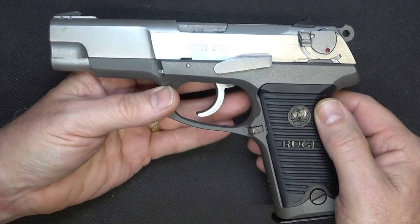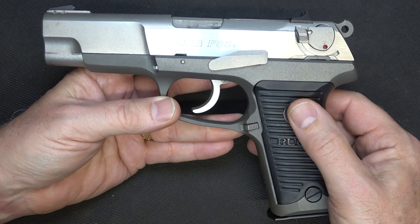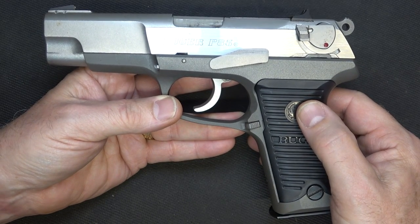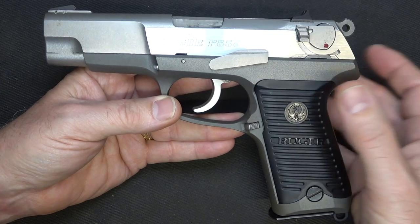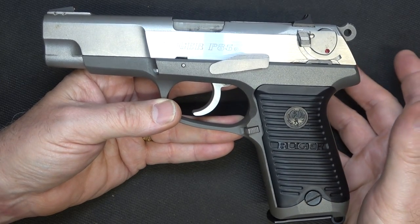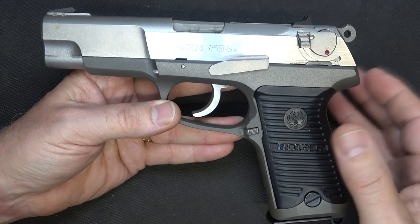One of the reasons Ruger developed the P85 was that military trials were coming up to replace the 1911. Of course, the Beretta M9 won that trial, but the P85 performed very well — it passed all the tests, including the 20,000-round torture test. So these guns are really made solid.